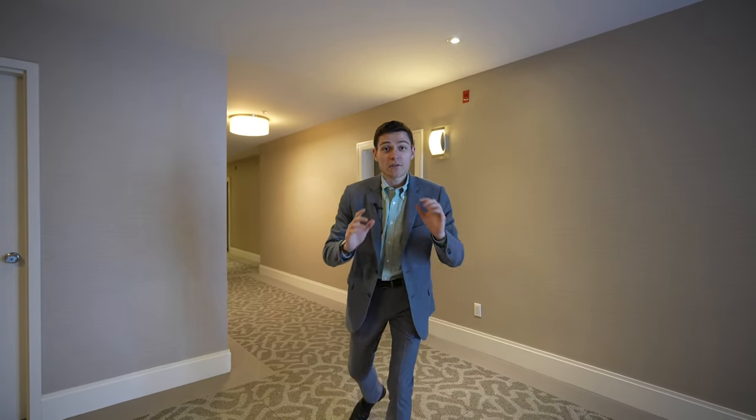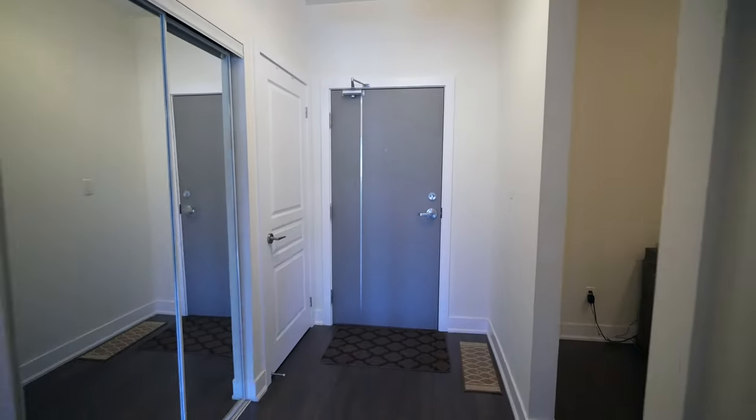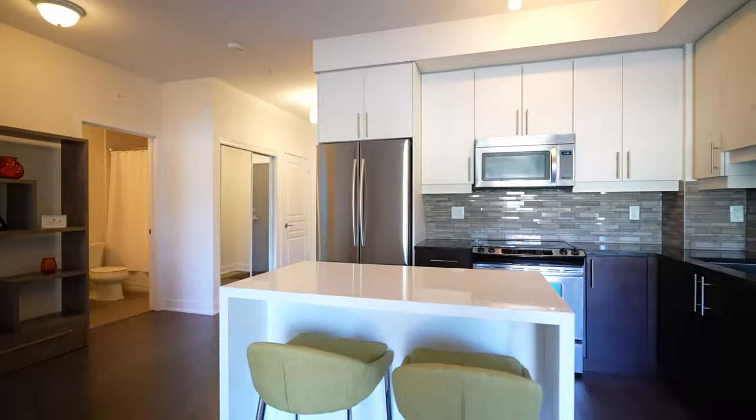Welcome inside unit 116 at 128 Garden Drive. Immediately on your entry, to your left, you'll see the den, which is a fantastic home office — especially for these days of working from home. When you continue inside, it opens up into a fantastic space.